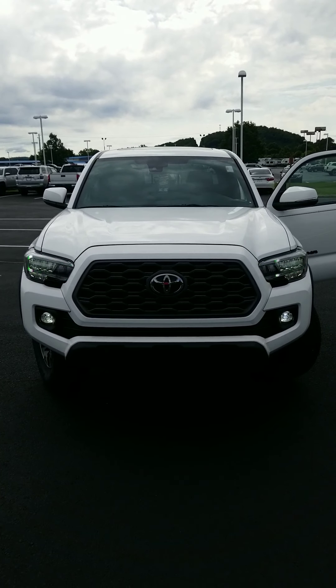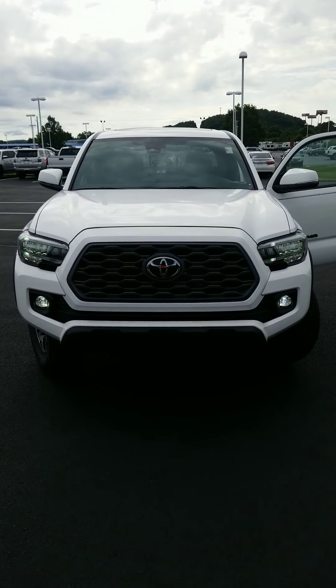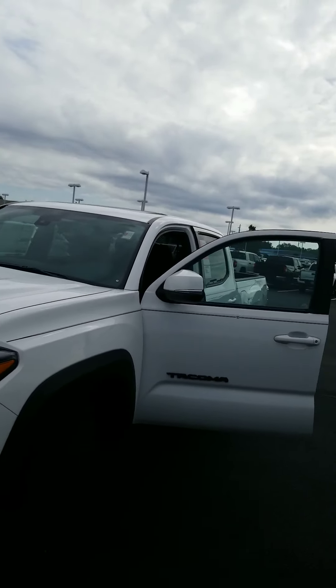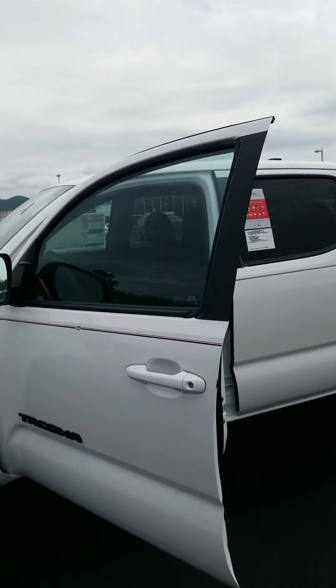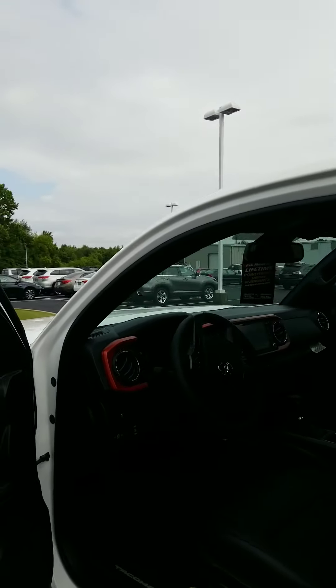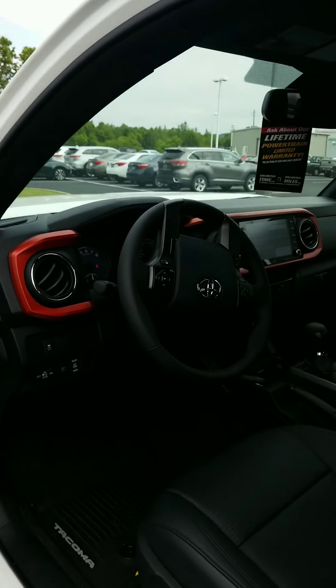Check out those halos when you look at them. So this thing is white, and of course it has the premium upgrade package on it, which is going to get you the leather interior and every bell and whistle you can imagine on this truck right here. There's automatic high beams.